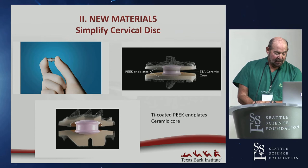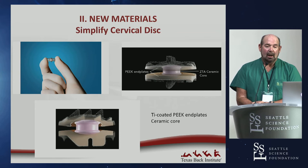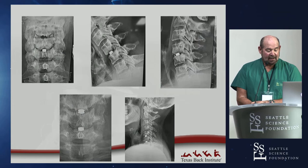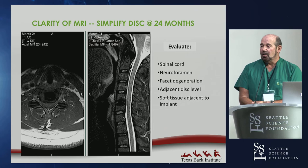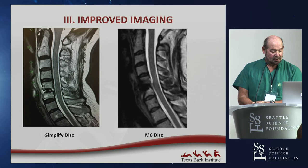The Simplify disc is a PEEK-on-ceramic articulating couple — the first time we've seen that in a disc replacement — with ceramic end plates and a titanium coating for bone healing. It has a retaining ring built into the upper end plate to keep the core in place. The imaging is spectacular. Even on axial views, you can see into the foramen really well, which is normally the tough part with cobalt chrome implants where a myelogram CT would be needed.